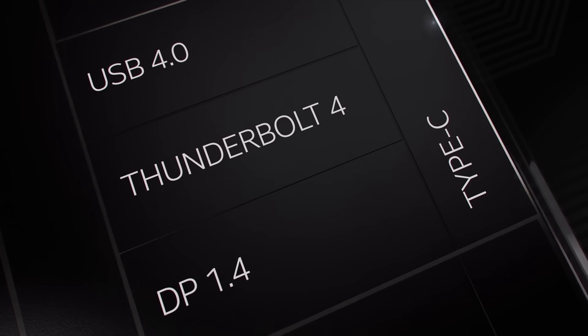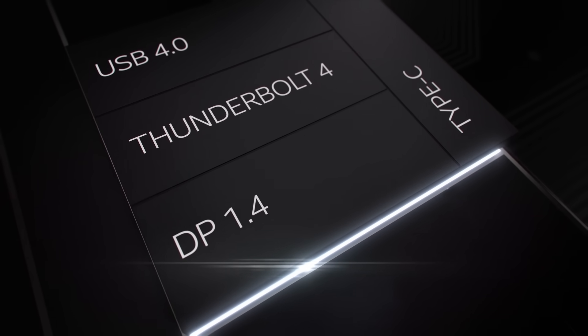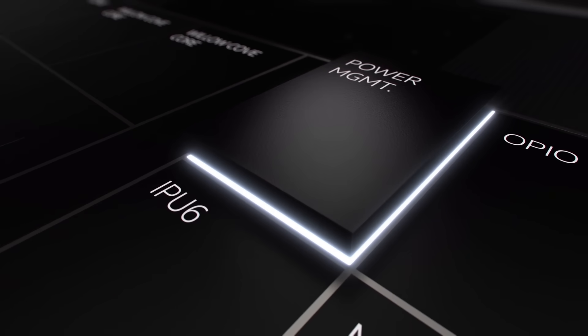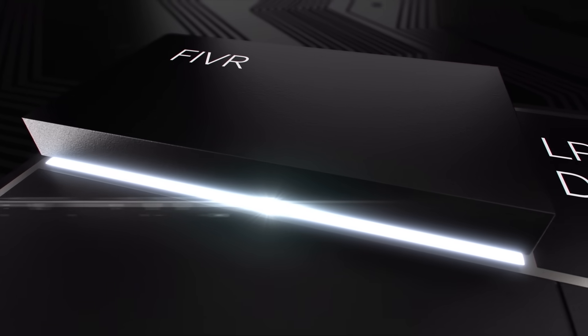The integrated Thunderbolt 4 and USB 4 add enhanced I/O connectivity and enable highly integrated systems. For better battery life, we've moved extensive logic to gated power domains, added autonomous DVFS to the coherent fabric, and fine-grained power delivery through on-die fiber.